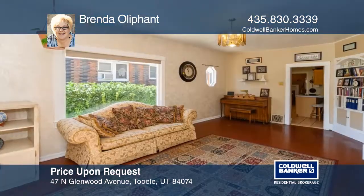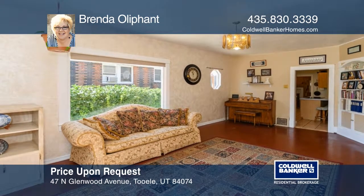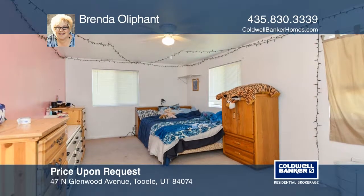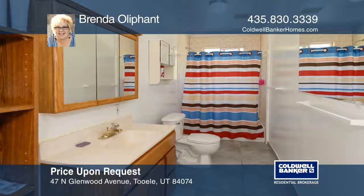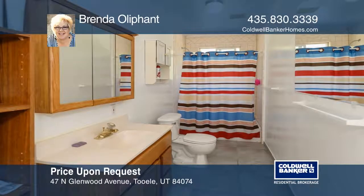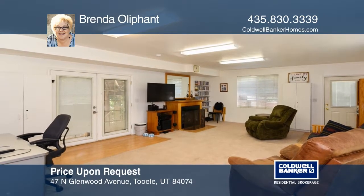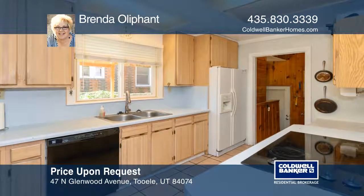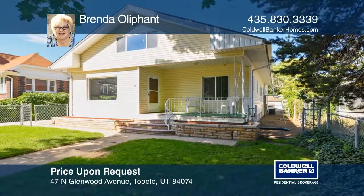This is a great Tooele home with so much space and is great for entertaining. It features four bedrooms and three bathrooms. The basement could be potential additional living or a great master suite. All water pipes have been updated to apex or copper, most of the electrical has been updated, and the roof has upgraded shingles. Call Brenda Oliphant today.